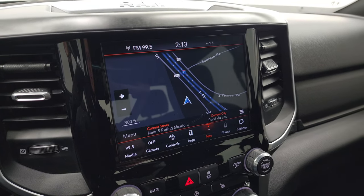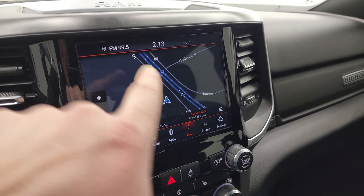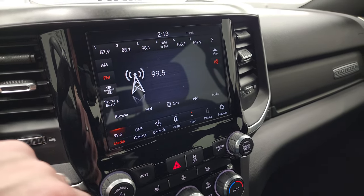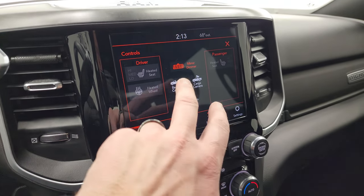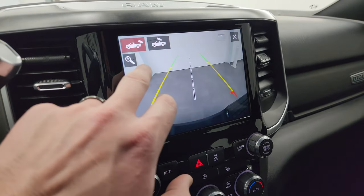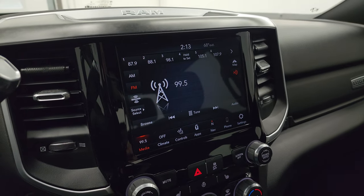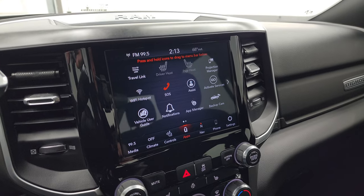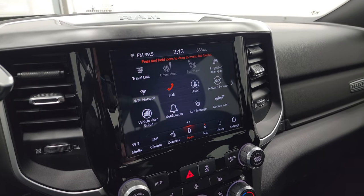It comes with the 8.4-inch radio with the factory navigation system — you can see highway 41 on there, working nicely. It has AM, FM, and SiriusXM radio capabilities. You get heated seat and heated steering wheel buttons, as well as the cargo cam and backup cam. You can zoom in on that backup cam over your receiver hitch to get hooked up to your boat, camper, or trailer the first time, every time. You also have all your different apps including Projection Manager — you can project your cell phone via Android Auto or Apple CarPlay.